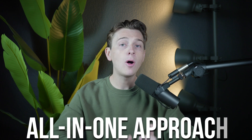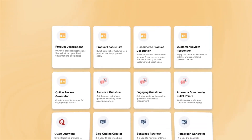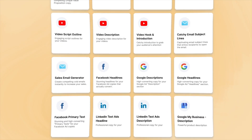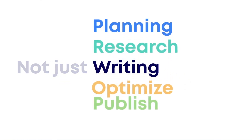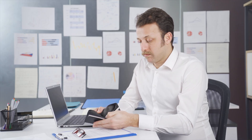One of ScaleNut's biggest advantages is its all-in-one approach. Many content creators use separate tools for writing, SEO analysis, and content research, which can be time-consuming and disorganized. ScaleNut combines these into one platform, reducing the need to switch between multiple services. For small businesses or freelancers, this integrated approach saves time, simplifies workflow, and can reduce costs since users don't have to pay for multiple separate subscriptions.